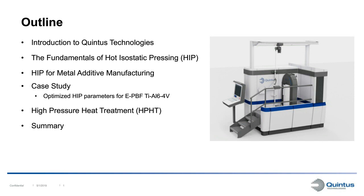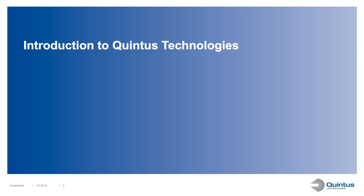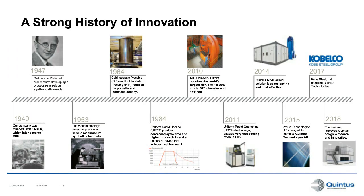Our operation started in the 1940s when a high pressure department was formed at a company called ASEA, known today as ABB, though we are no longer part of it. In 1947 ASEA started looking at how to manufacture diamonds, and in 1953 they produced the world's first synthetic diamonds using a high pressure press. The high pressure technology developed for diamond manufacturing was in 1964 used to develop presses for cold and hot isostatic pressing, which became commercial processes.